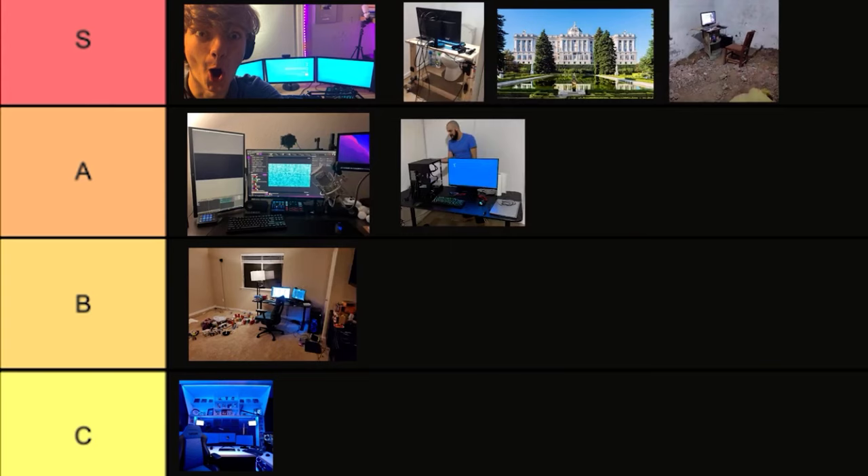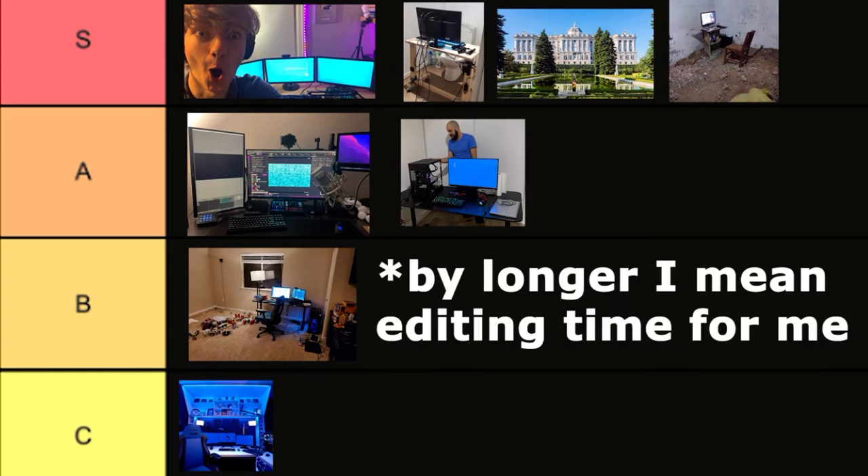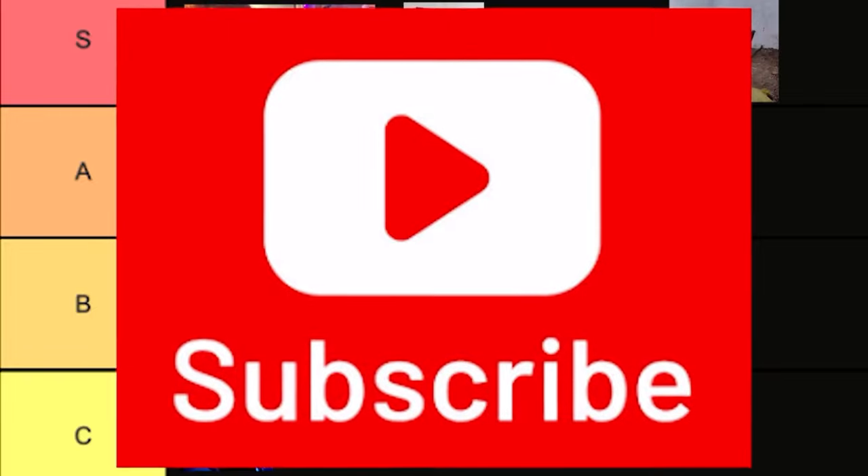All right everyone, thank you so much for watching this video. If you want to support me, please subscribe, because I'm going to be making these style of videos that are longer more often. If you liked this video, please like, comment, and subscribe.